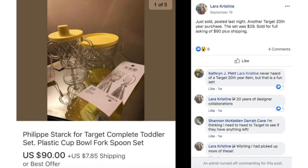Valera just posted — another Target 20th anniversary purchase. This set was $29, sold for full asking price of $90 plus shipping. It's a Philippe Starck for Target complete toddler set: a sippy cup, a bowl with a lid, and some utensils. It sold for $90. Think about it — this is just some plastic stuff that cost $29 and she sold it for $90 plus shipping.